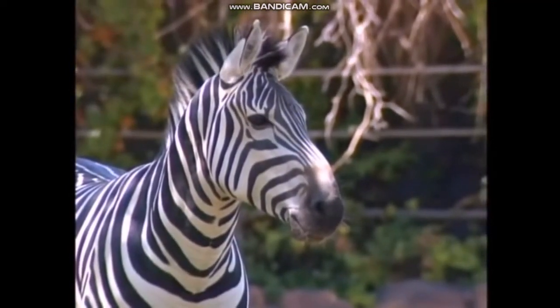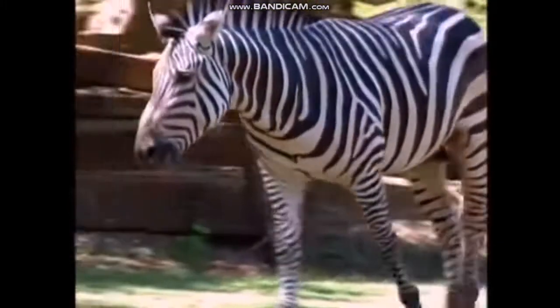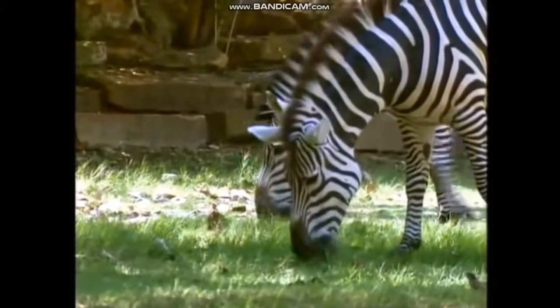Right, Baby Pop. They're zebras. They look like striped horses. Well, zebras are part of the horse family. They eat grass and live together.